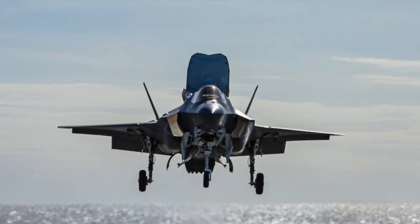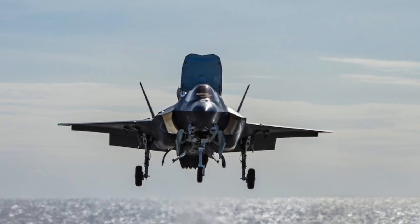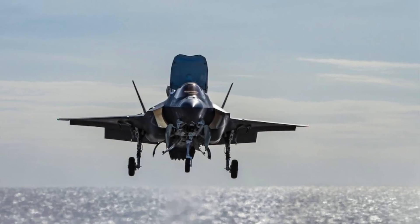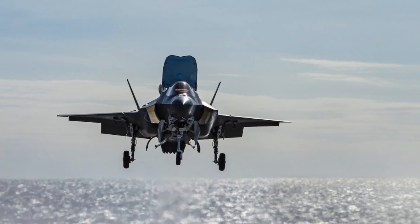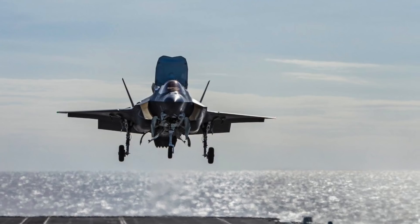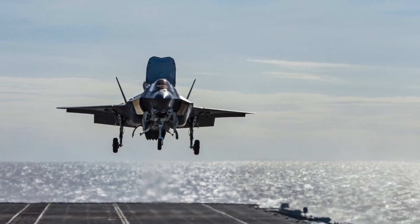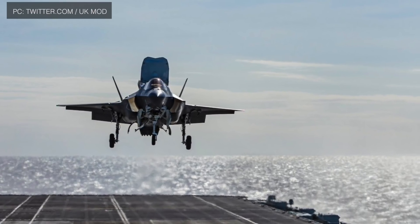American-made British F-35s have taken off and landed on the HMS Queen Elizabeth aircraft carrier for the first time recently. The test is part of Westland 19, and the aim of the trial is to make sure that the F-35s work with HMS Queen Elizabeth. The idea is to have end-to-end testing to ascertain that the two platforms are properly integrated and F-35s can be deployed from the HMS Queen Elizabeth seamlessly going forward.